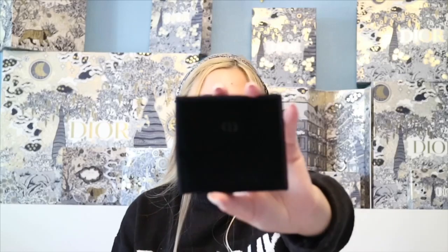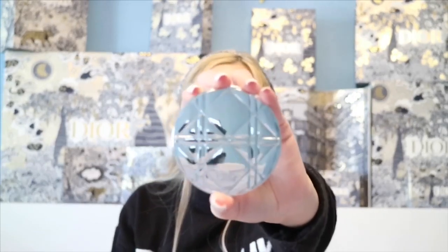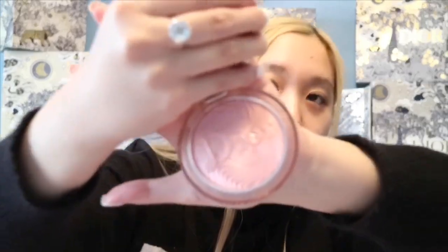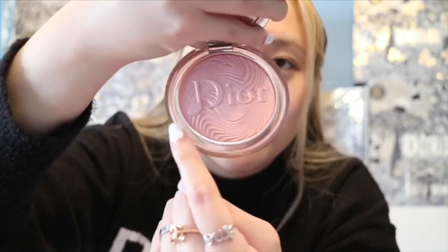It came in a little bag with CD on it. This is what it looks like — you put it inside and take it out. It looks super pretty with the Cannage design. The powder inside is super pretty — it has the Dior logo and at the D there's a little music note. It's a pinkish, brownish shade. I'm super excited to try this highlighter out. It's kind of like a shimmery blush highlighter powder.